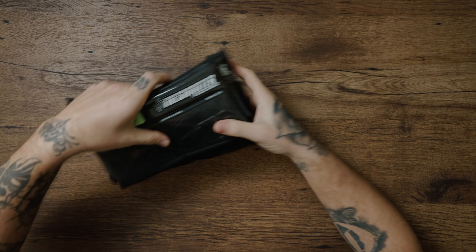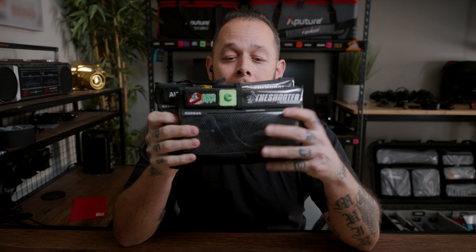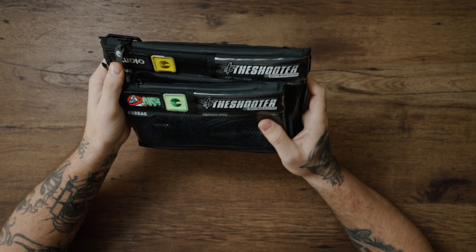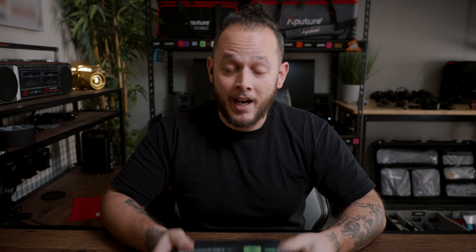My number five is going to be a lot smaller but it's in the same realm of organization — and that's going to be the cord bags. These bags are great. I have an audio bag, a power bag, and a cable bag. This has really helped keep everything organized inside my Nanit case and I absolutely love them.